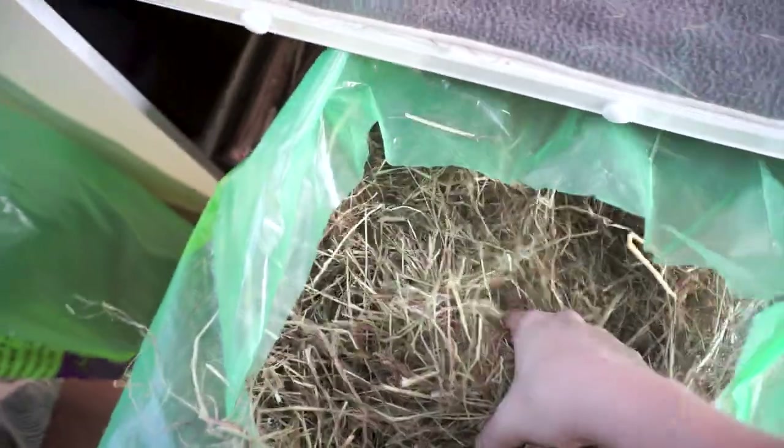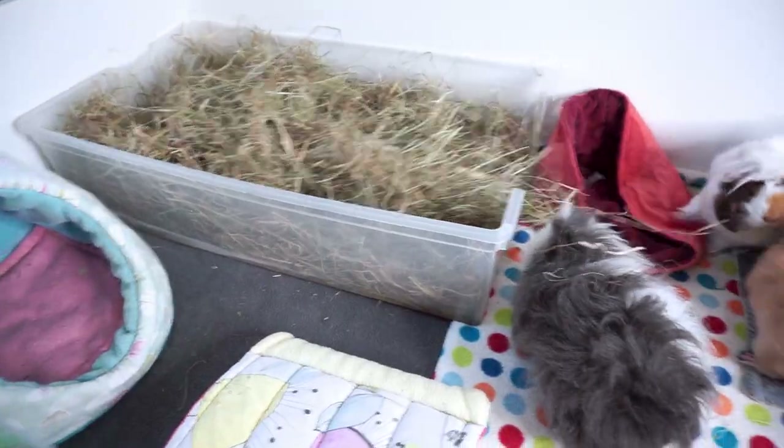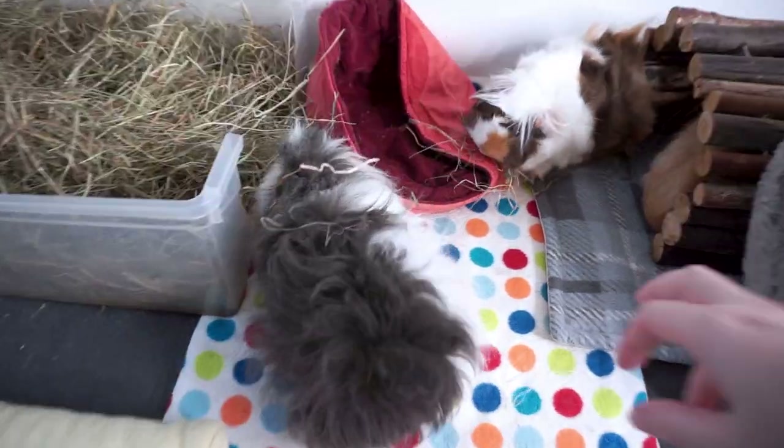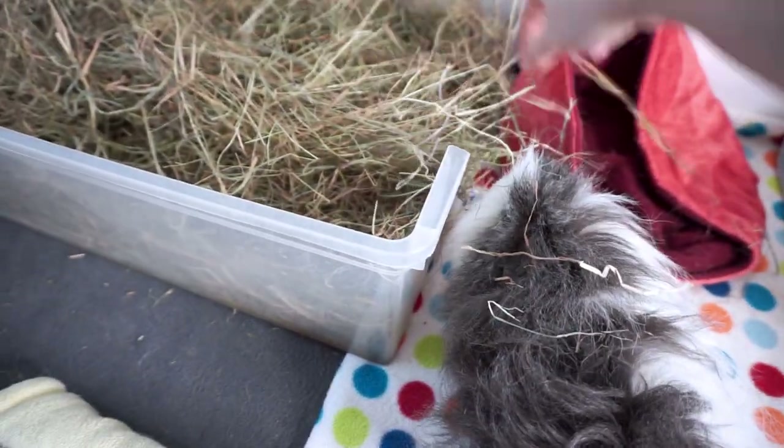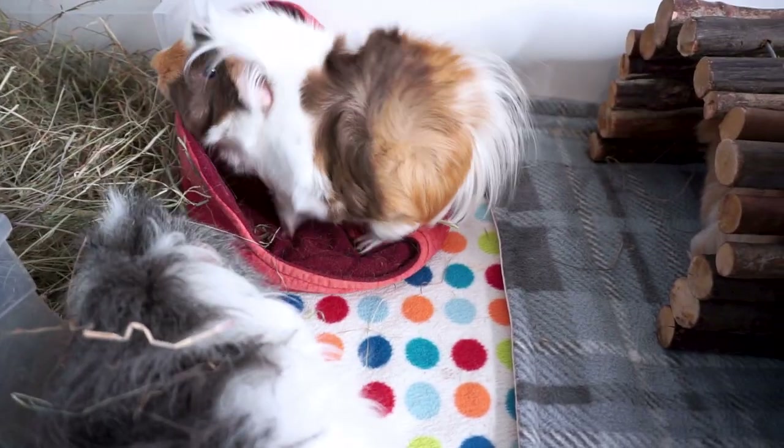The second job of the morning is to top up the hay. This is my dust-free meadow hay and it's really compressed so it takes a bit of getting out of the bag, especially with one hand. At this point I always think to myself, why didn't I do the hay first before sweeping? But the pigs love fresh hay in the morning and one of them usually dives right into a big heap of it.